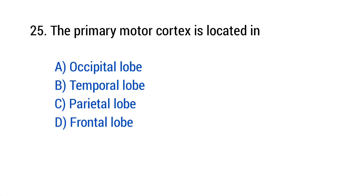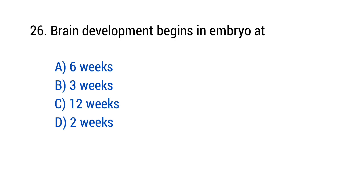Question number 25: The primary motor cortex is located in? The right answer is option D — Frontal lobe. Question number 26: Brain development begins in an embryo at? The right answer is option B — 3 weeks.